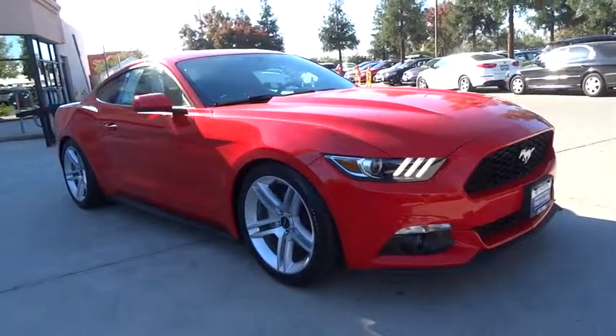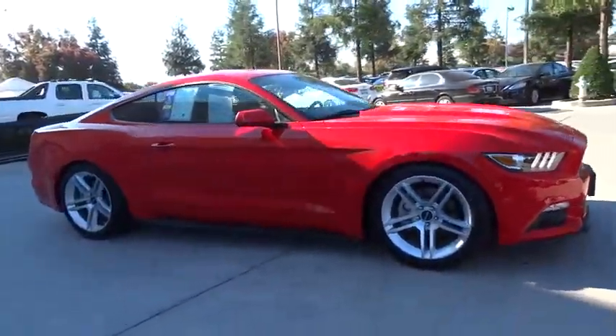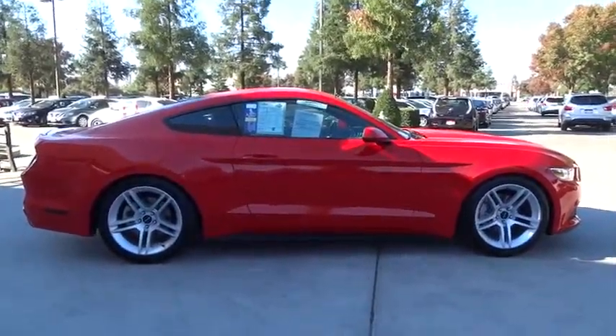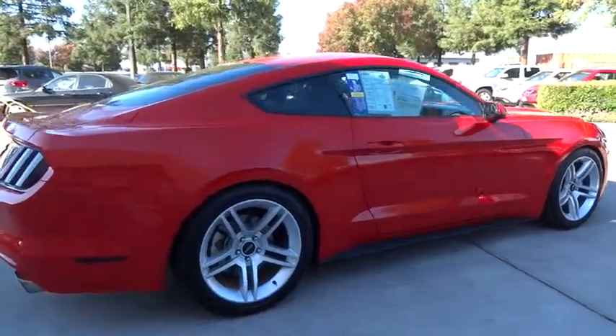The 2016 Ford Mustang. The Mustang is race-worthy and ready for the track. This vehicle has less than 9,000 miles. Here are some of this vehicle's great options.